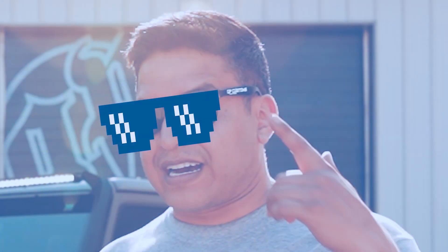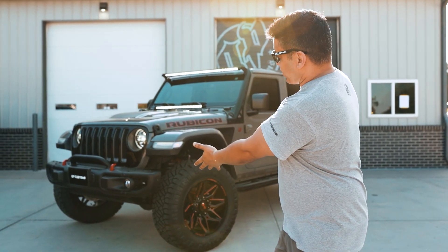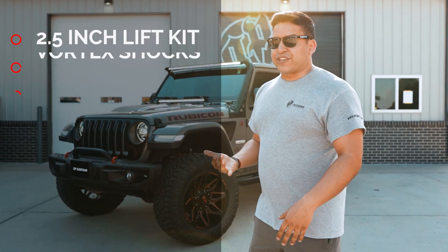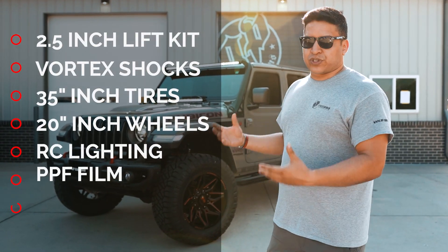What's up guys, it's a beautiful day. I got my GP shades on and we just finished up with this beautiful 2020 Jeep JL. We did a two and a half inch lift kit with the big aggressive vortex shocks.